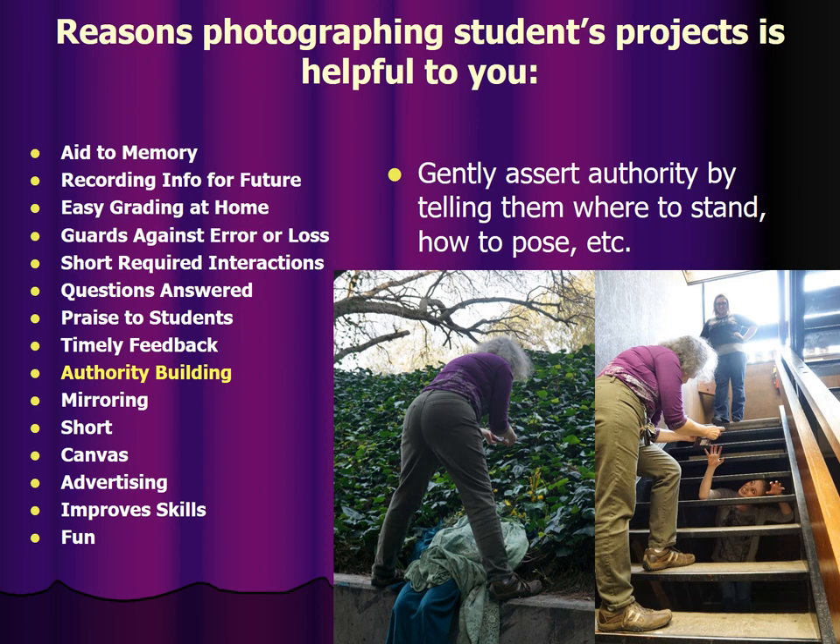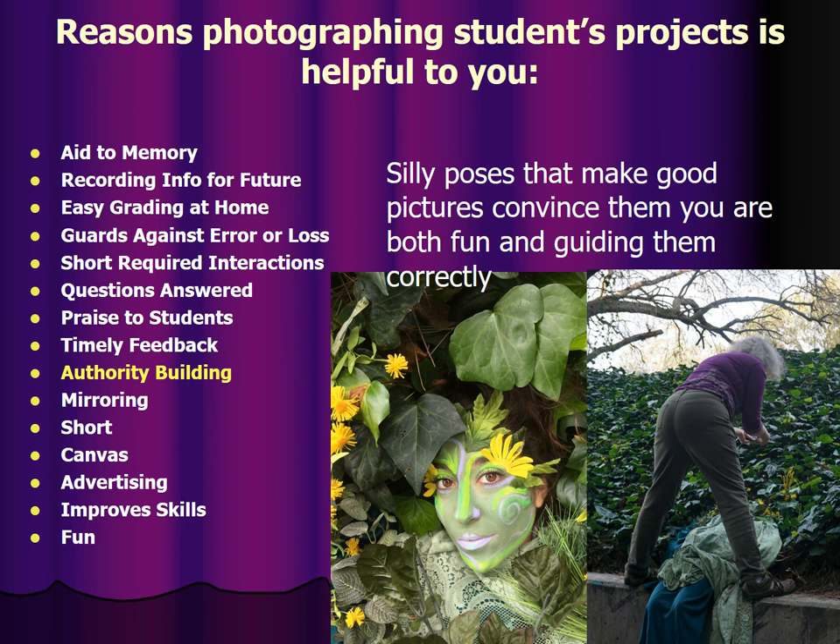You can also gently assert your authority by telling them where to stand and how to pose — things that are natural while people are doing pictures. It creates a situation that helps get them used to the notion of doing what you tell them to do and trusting that the weird things you tell them to do may actually turn out to be useful for them.